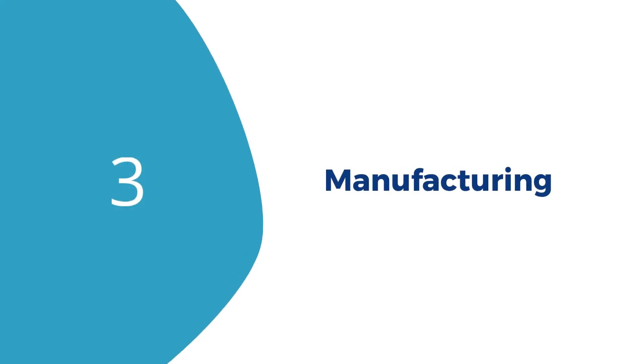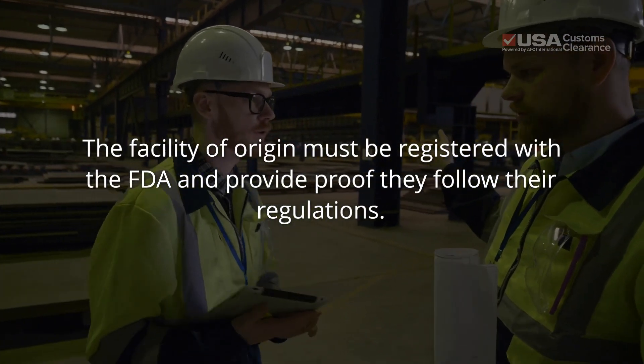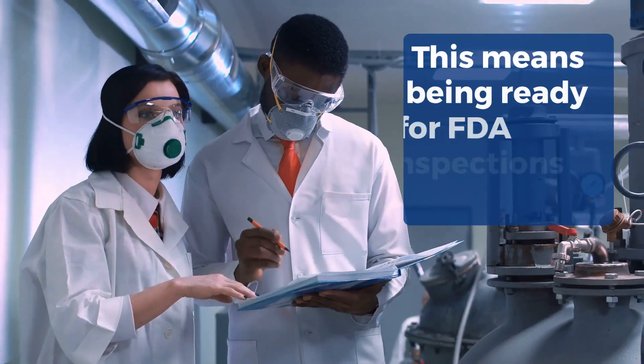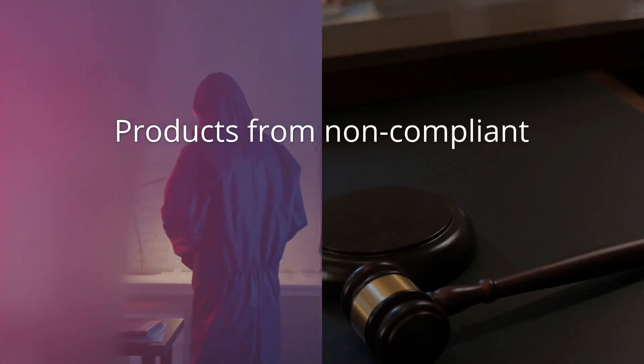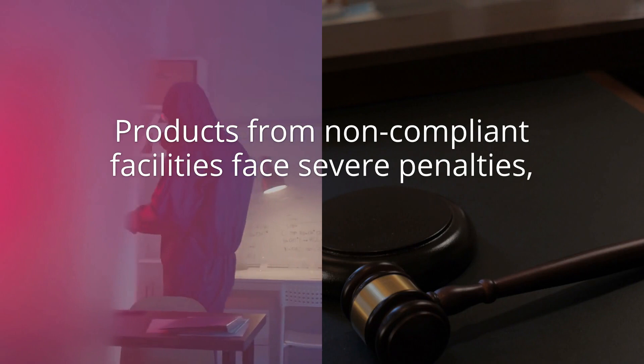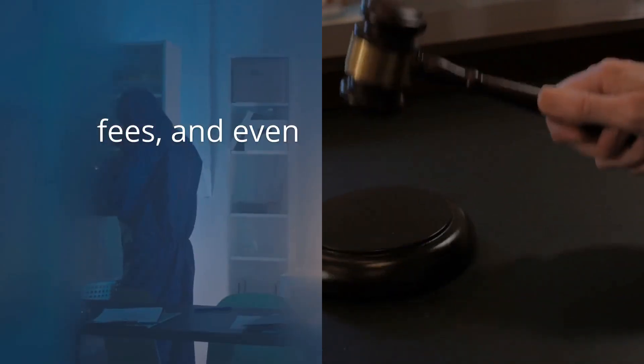Finally, there's manufacturing standards. The facility of origin must be registered with the FDA and provide proof they follow their regulations. This means being ready for FDA inspections at any point. Products from non-compliant facilities face severe penalties, often resulting in thousands of dollars lost to fees and even criminal charges.